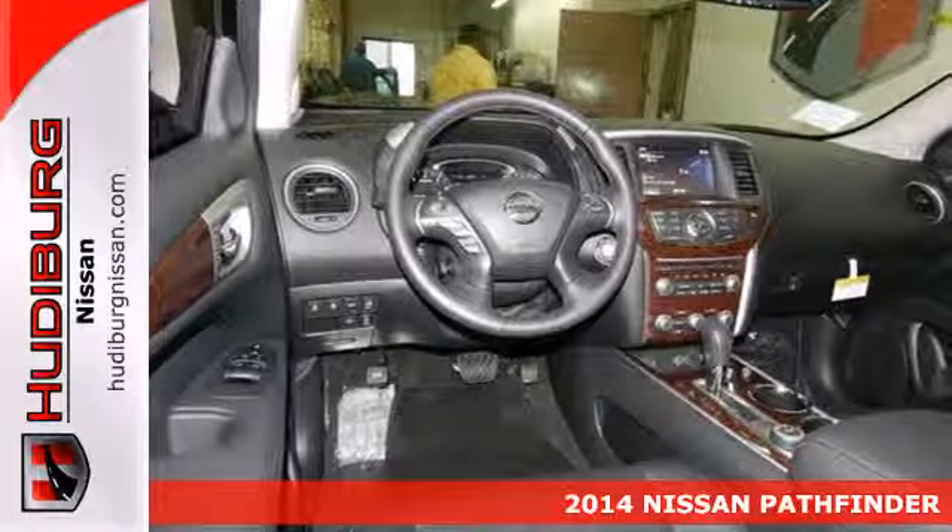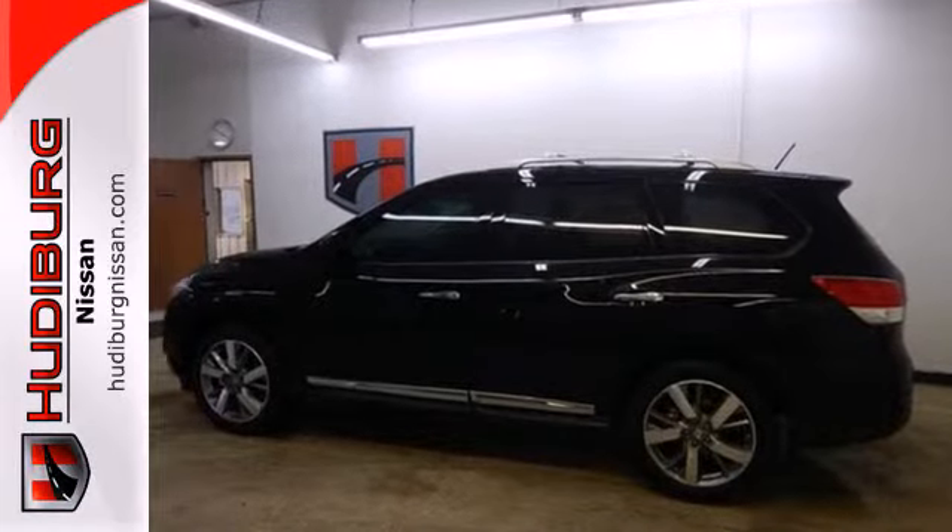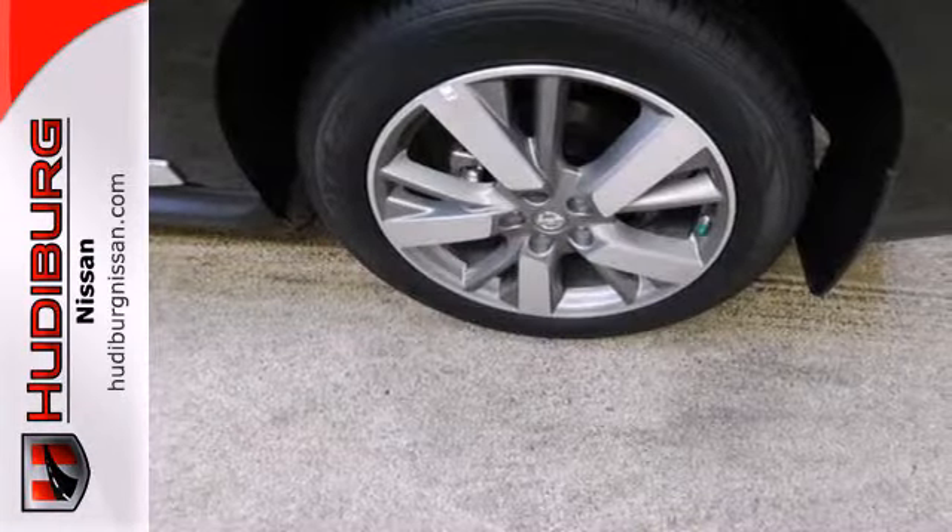With a V6 engine and X-Tronic continuously variable transmission, you get power and efficiency. Inside, it includes climate control and an advanced drive-assist display.